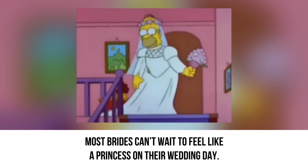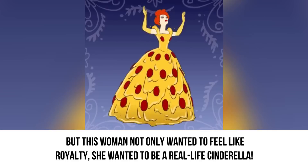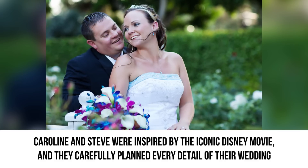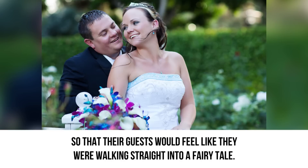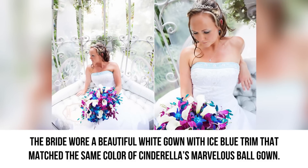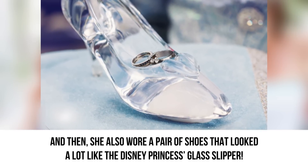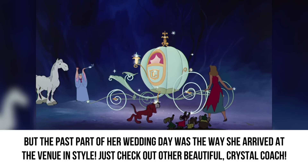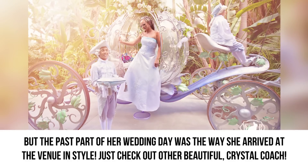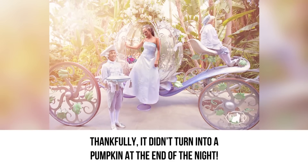Cinderella. Most brides can't wait to feel like a princess on their wedding day, but this woman not only wanted to feel like royalty — she wanted to be a real-life Cinderella. Caroline and Steve were inspired by the iconic Disney movie and carefully planned every detail so that their guests would feel like they were walking straight into a fairy tale. The bride wore a beautiful white gown with ice blue trim that matched the color of Cinderella's marvelous ball gown, and she also wore a pair of shoes that looked a lot like the Disney princess's glass slipper. The best part was the way she arrived at the venue in a beautiful crystal coach that looked a lot like the coach Cinderella took to the ball — thankfully, it didn't turn into a pumpkin at the end of the night.